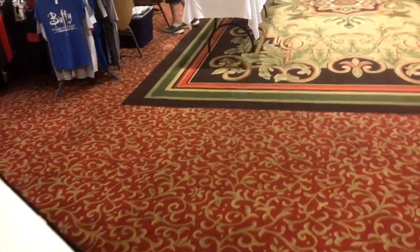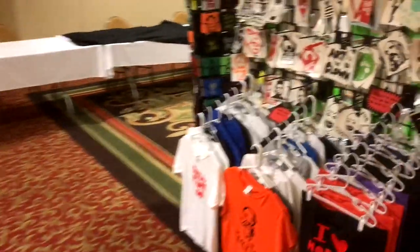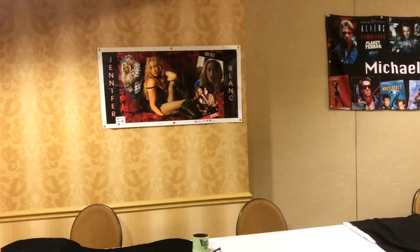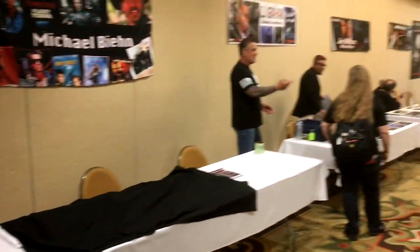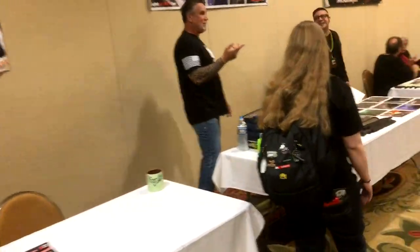Now we're going into the first primary vendor room. There's only two — this is kind of a small convention compared to some of the others I've been to. Along the wall here we've got Jennifer Blanc and Michael Beam, they're not here yet. There's CJ Graham — we've spoken to CJ before, you can see him in my Jason Part 6 video.